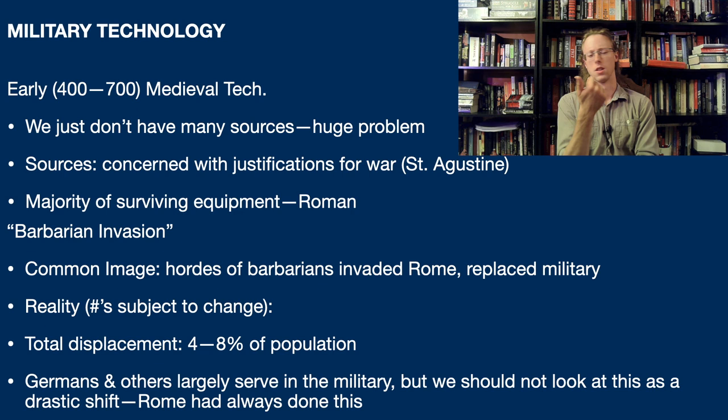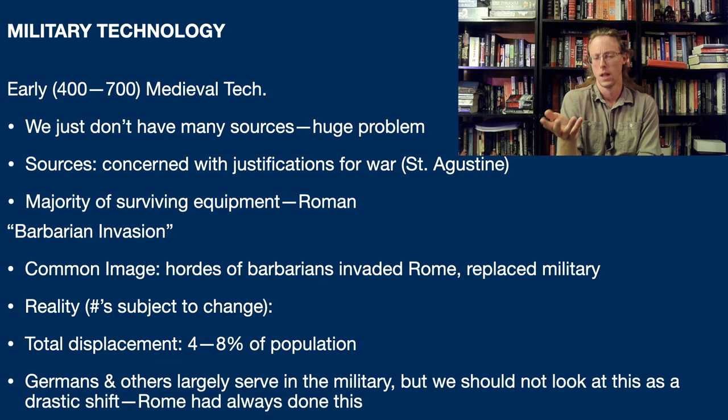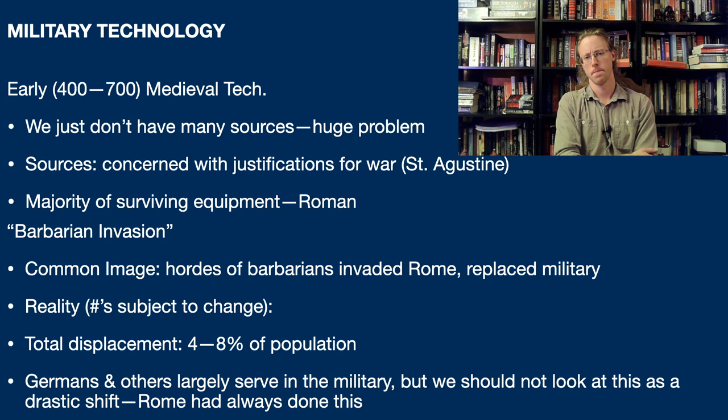So weapons, armor, how they're used, how they're manufactured - those things don't really show up. Early medieval sources, which are generally speaking Christian sources, are much more concerned with the justifications, both intellectual and philosophical, for warfare. So when we study early medieval warfare, we have to kind of read between the lines and use archaeology to figure out what the equipment looked like. At the same time, we can generalize in saying that the majority of the surviving equipment is late Roman in manufacture, in style, in use. There are some barbarian innovations and stylistic changes, but by and large this stuff comes out of the late Roman Empire.